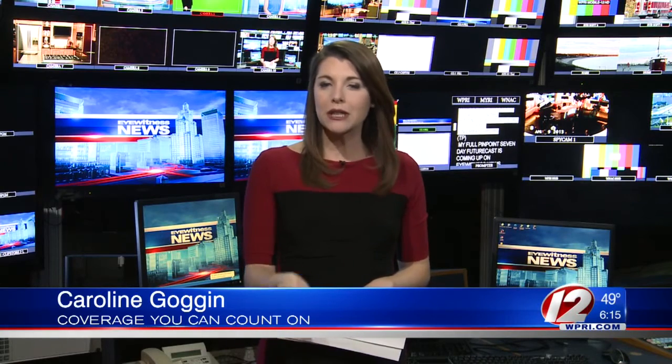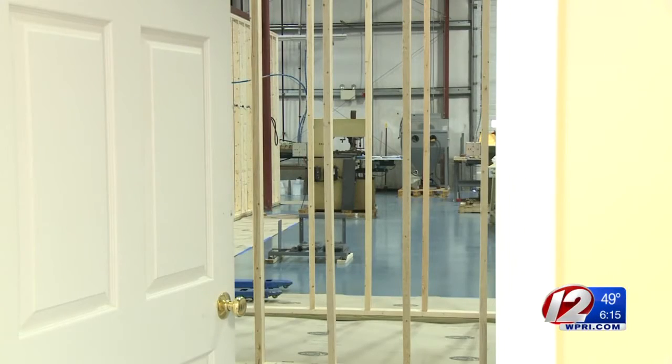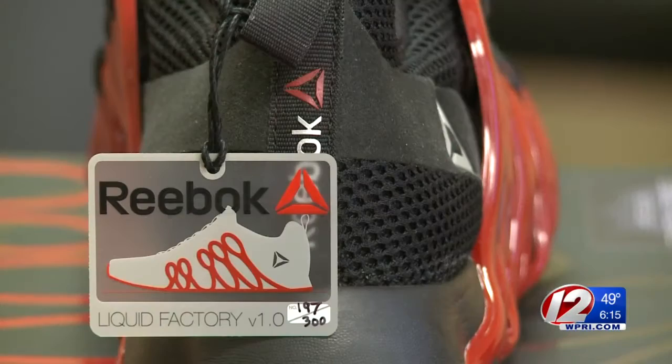A new practice promises a new foothold for Reebok here in the U.S. Currently, 100% of its products are made in Asian countries, but that's about to change in Rhode Island. Currently under construction, it's about to become a small-batch factory with a big goal.